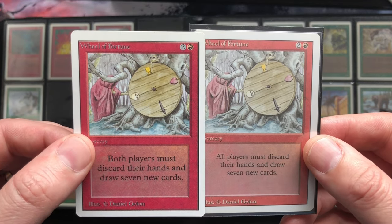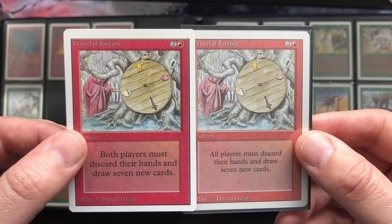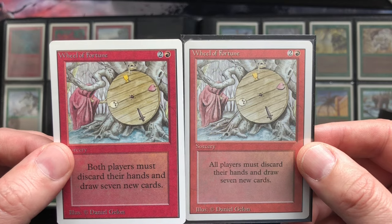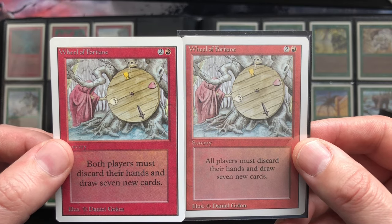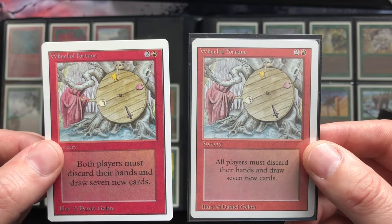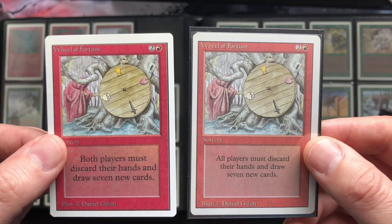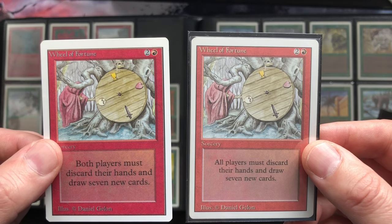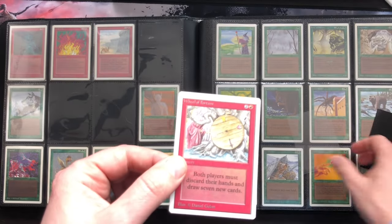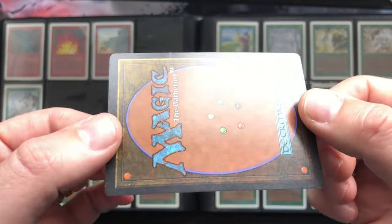I'm talking quickly today because my wife said I need to get this video done before dinner. The direct comparison between the revised and the unlimited version — the unlimited version is obviously much more vibrant. The colors are stronger, deeper, and better visible. The red is really popping out. The revised one is nice as well, but as with all revised cards, it's a little more flat.